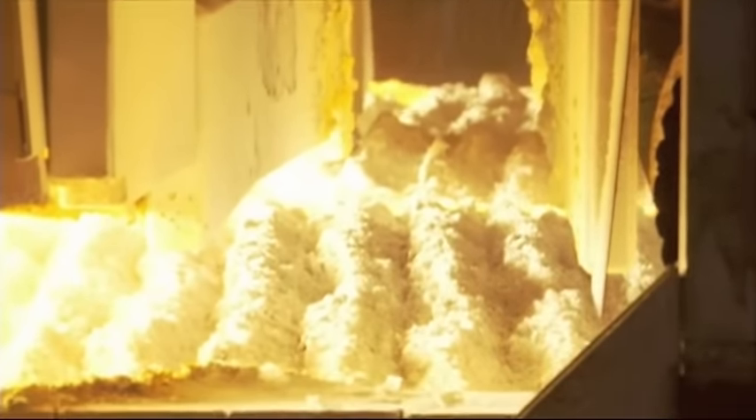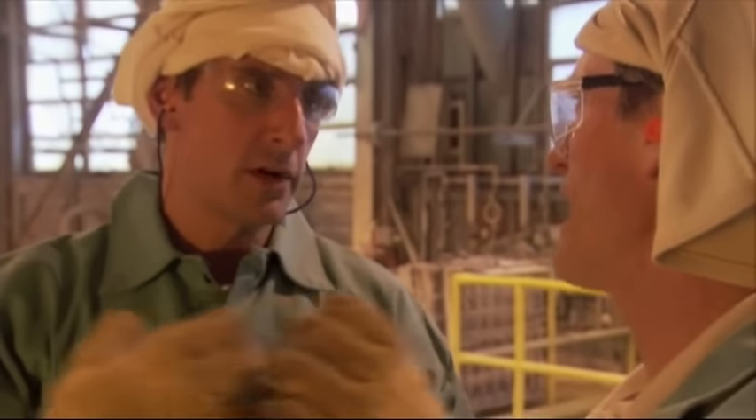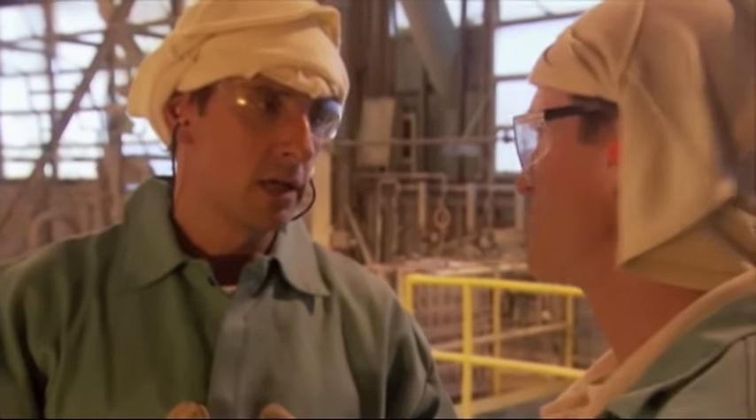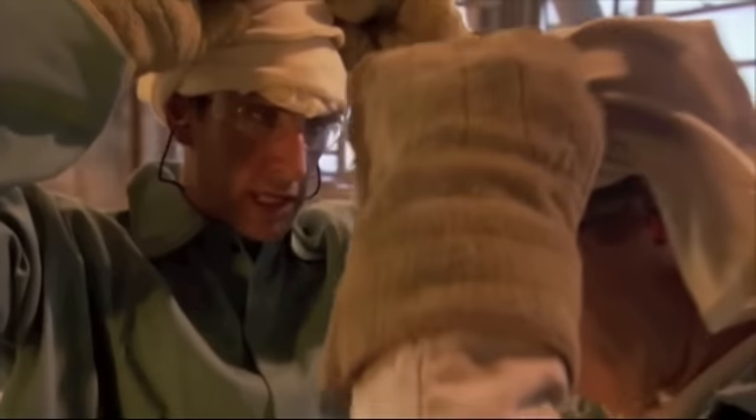We're wearing this protective garment for a reason — Kevlar gloves and fire retardant jackets. We're dressed like big oven mitts. It's pretty hot where we are, but it's going to get a lot hotter.